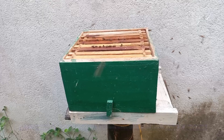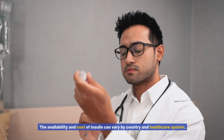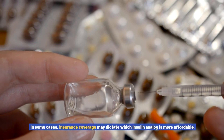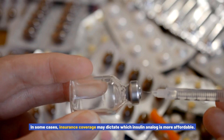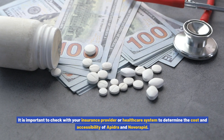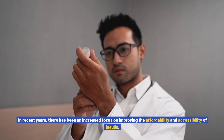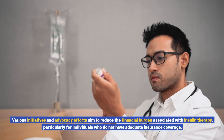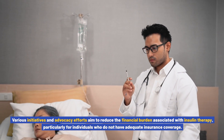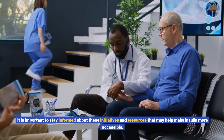Cost and accessibility are important considerations when choosing between Apedra and Novorapid. The availability and cost of insulin can vary by country and healthcare system, and in some cases insurance coverage may dictate which analog is more affordable. In recent years, there has been an increased focus on improving the affordability and accessibility of insulin, with various initiatives and advocacy efforts aiming to reduce the financial burden, particularly for individuals without adequate insurance coverage.